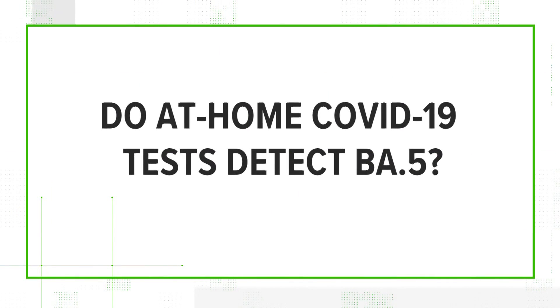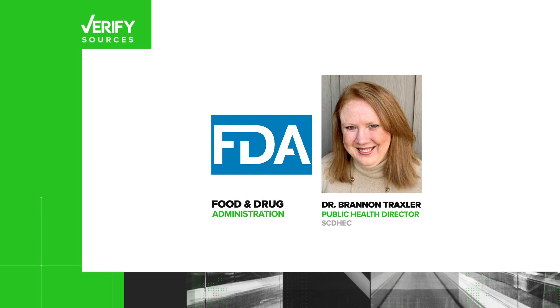Did you get a bad test? Our question: do at-home COVID-19 tests detect BA.5? Our sources: the FDA and South Carolina's public health director, Dr. Brandon Traxler.